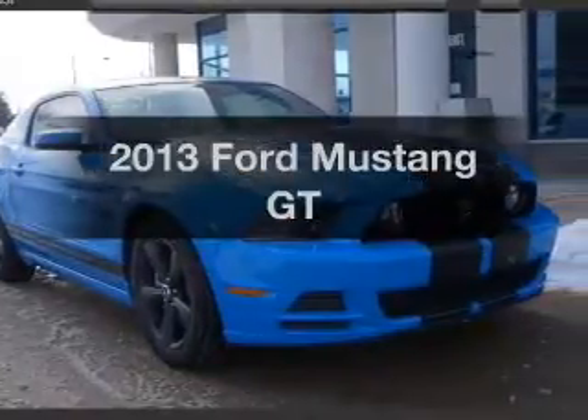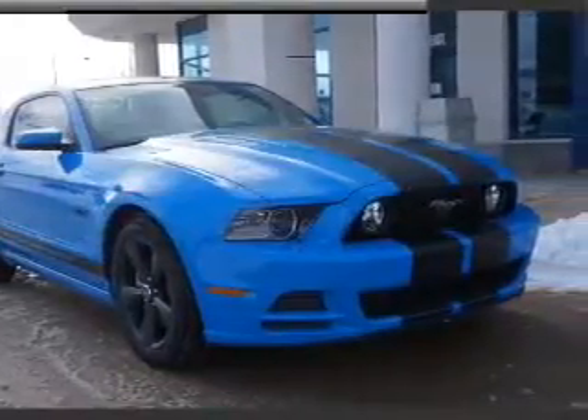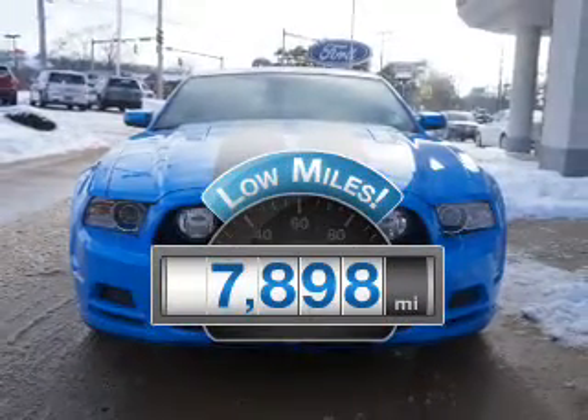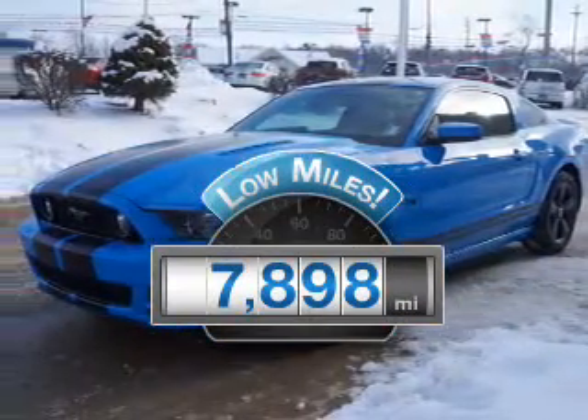Get noticed in this 2013 Ford Mustang. If you're looking for a first-rate auto, this one could be yours today. Get more for your money with this vehicle that features low mileage and dependability.